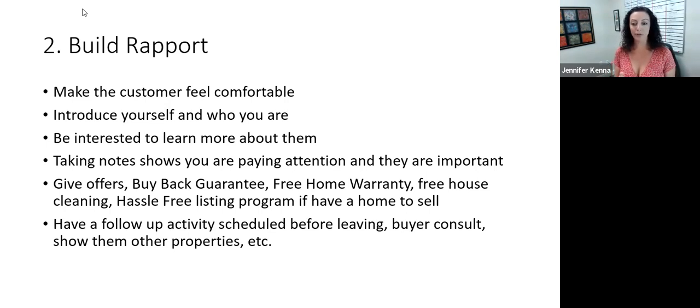Then you want to make sure you're giving an offer: the buyback guarantee, a free home warranty, free house cleaning. Tell them about our hassle-free listing program if they also have a home to sell. And then do follow-up activity before they leave — try to schedule a buyer consult, schedule another day to show them other properties. Have something on the books for when we're going to follow up with them.